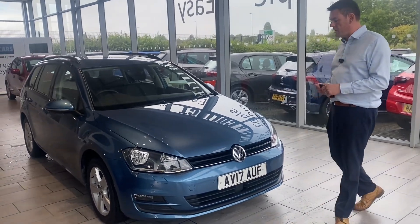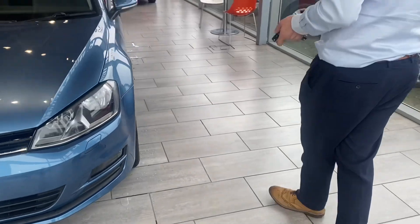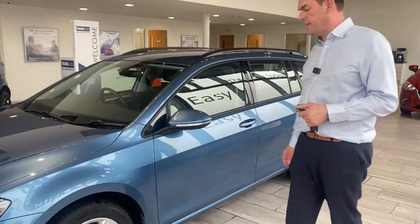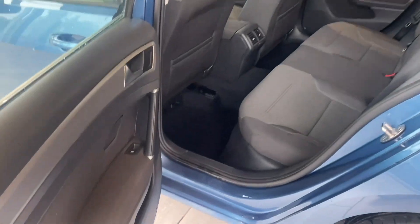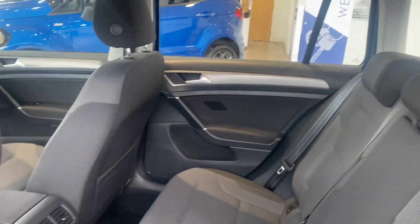Let's show you around this gorgeous Golf. Just coming up to 24,000 miles. It's all serviced and up to date, ready to go with two keys. It's got lovely 16-inch unmarked alloy wheels and tinted glass roof rails. This is a 1.6 diesel DSG automatic. It's ULEZ compliant, Euro 6, and low on emissions.